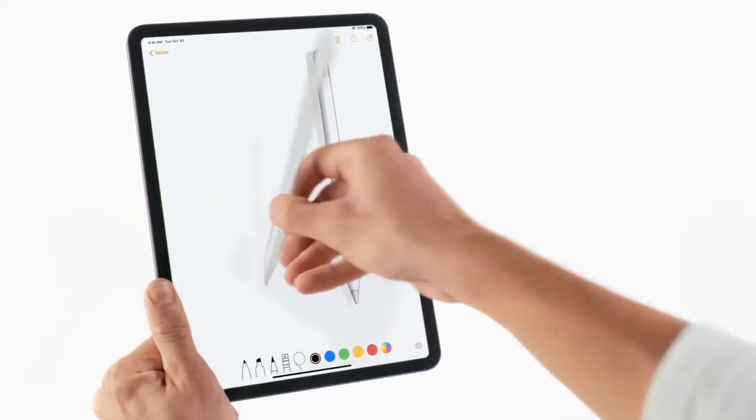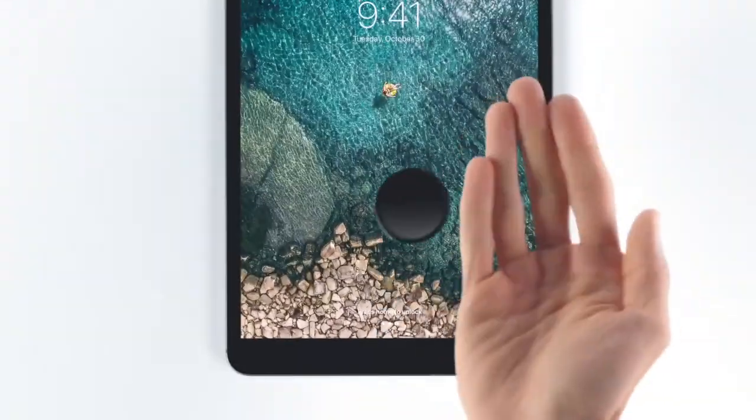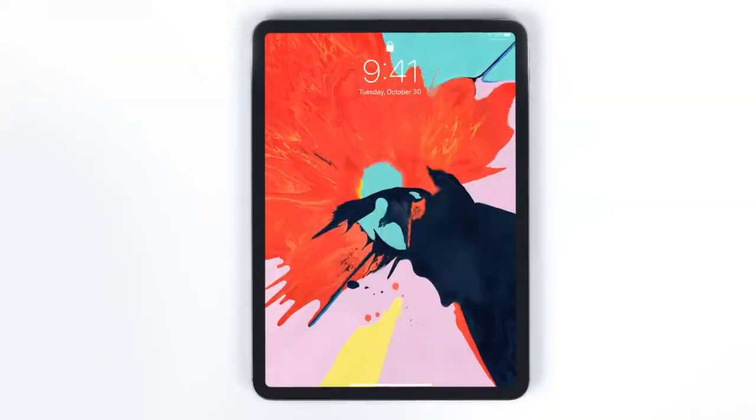Both of these iPads support the Apple Pencil stylus, but they support different generations — the iPad 6 supports the first-generation Apple Pencil, while the iPad Pro supports the second-generation. The stylus experience is very similar, but the iPad Pro is obviously better. With the iPad Pro you get a laminated display, so touching the Apple Pencil on the screen won't make that loud plastic sound. The iPad Pro also has 120Hz refresh rate, making the Pencil experience incredibly smooth.